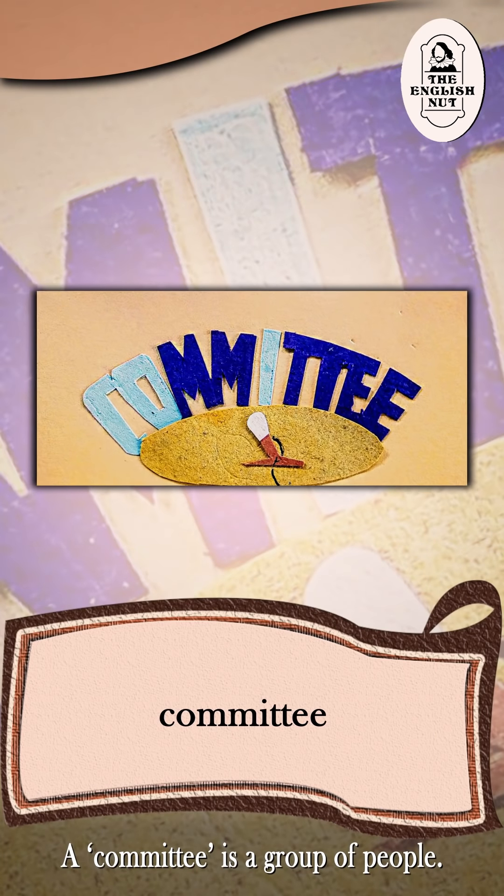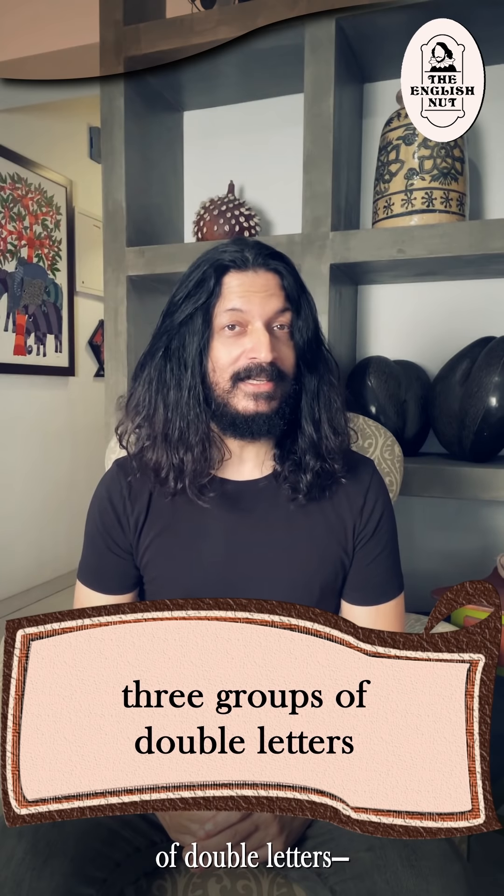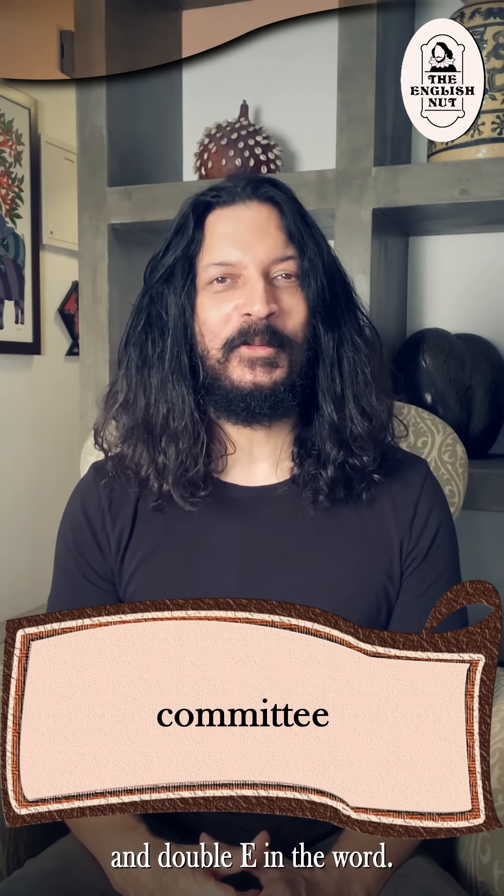A committee is a group of people. Use this fact to remember that there are three groups of double letters — double m, double t, and double e — in the word.